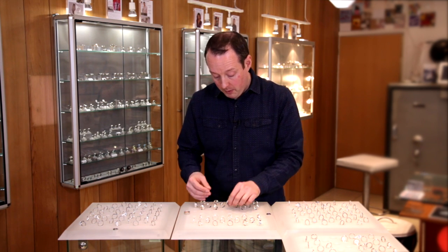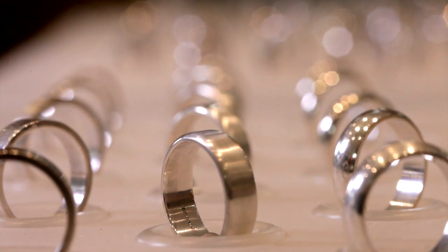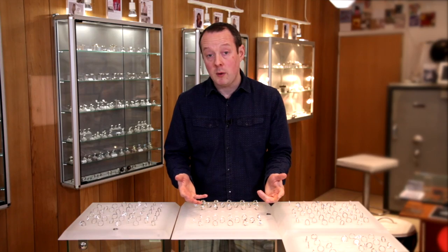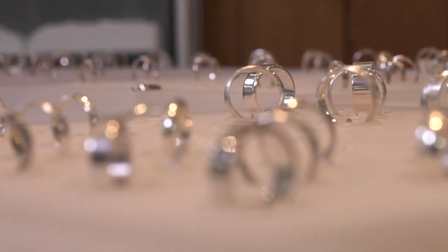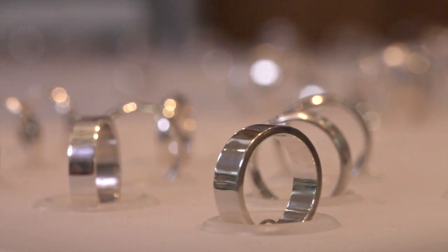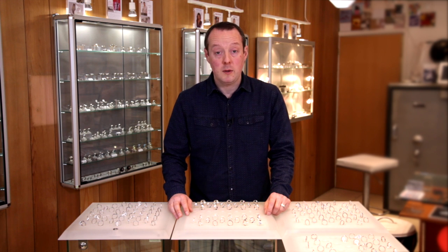The rings on the ring bar are silver samples, but we go on to make them in gold — which can be white, yellow, or rose gold. We also work in palladium, platinum, and titanium as well. So this is really just a starting point to help people get an idea of the sort of ring that suits them when they're choosing their wedding rings.